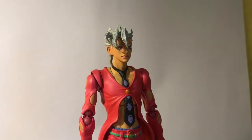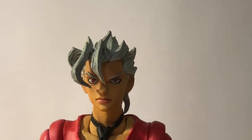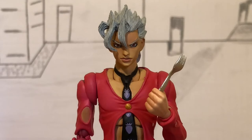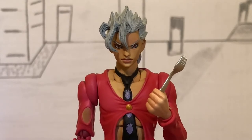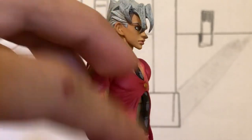Just look at his hair, for goodness sake. This is a company that really respects the source material and just wants to give the fans exactly what they paid their hard-earned money for — a JoJo figure that looks just like what Araki drew. However, his right elbow bend at the bicep and shoulder pad articulation is particularly loose with my version of Fugo.